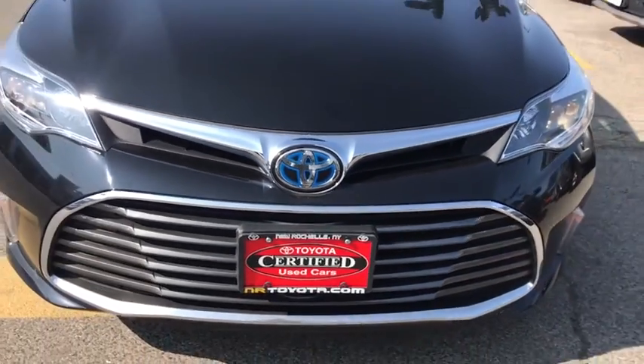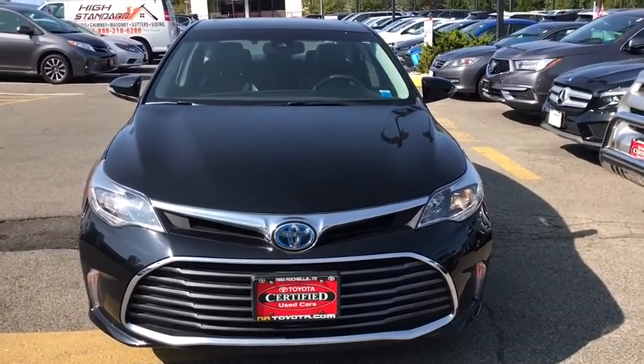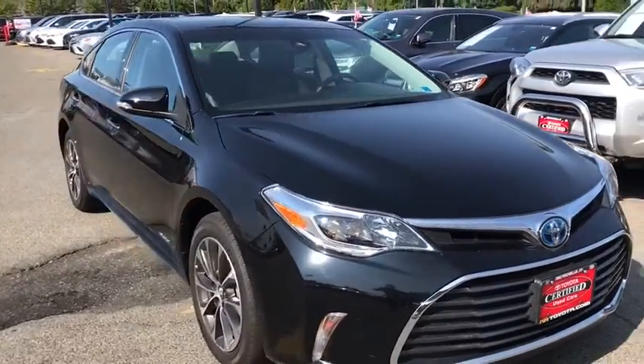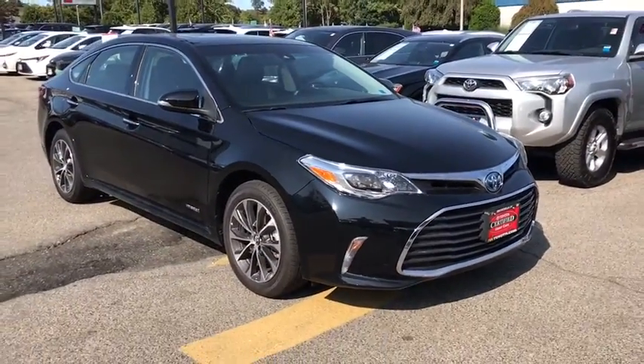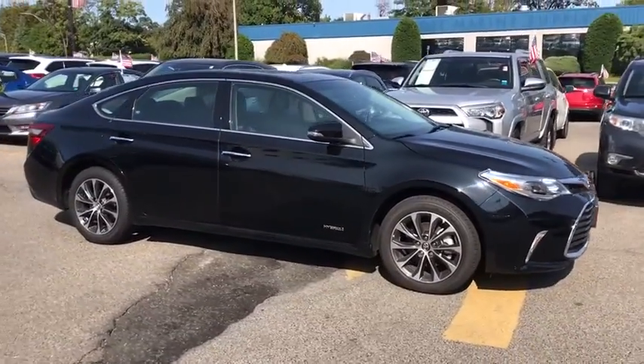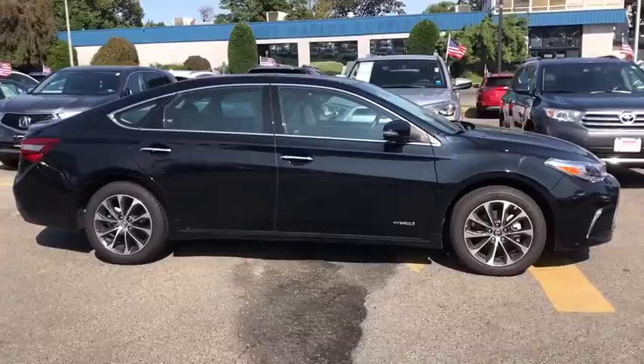Come test drive the 2018 Toyota Avalon Hybrid. The Toyota Avalon Hybrid has a dynamic exterior look coupled with a premium interior. Of course, the Avalon Hybrid also provides you with the efficiency that you're hoping for when purchasing a hybrid vehicle.